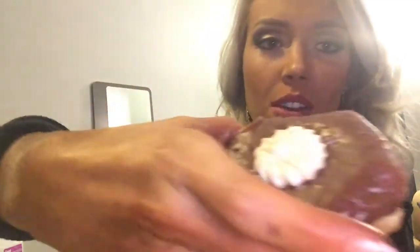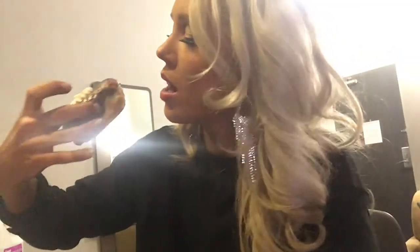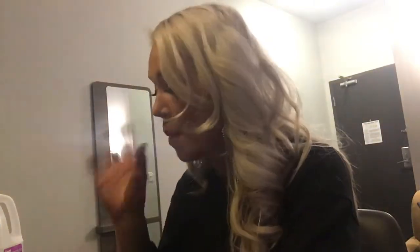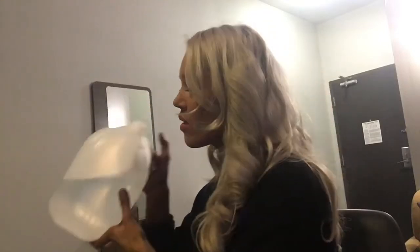Next on up: peanut butter cup. I'm so excited. Peanut butter, peanut butter. Oh, there's something inside it! There's something inside — I'm so excited. Would it be wrong to take two bites of each donut? This is hard. Carb heaven.